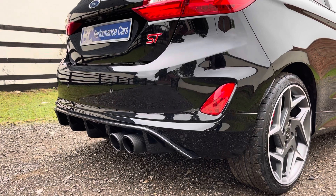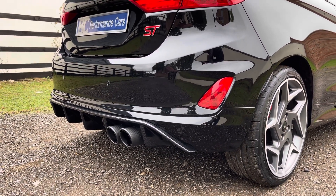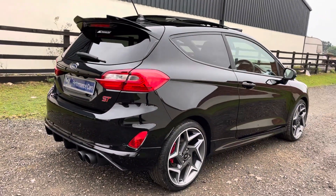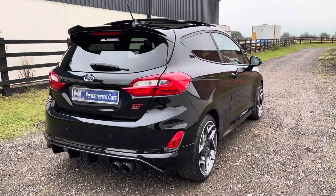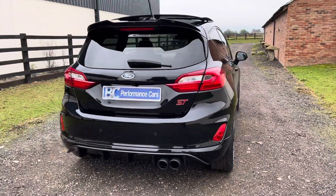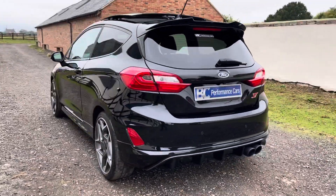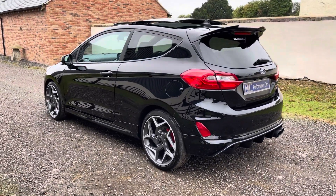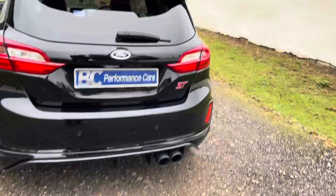Note the slightly louder than standard exhaust note thanks to the Miltec OPF system. It's also been subject to Stage 1 Revo software carried out by Devil Developments, and has been treated to a ram air intake as well.